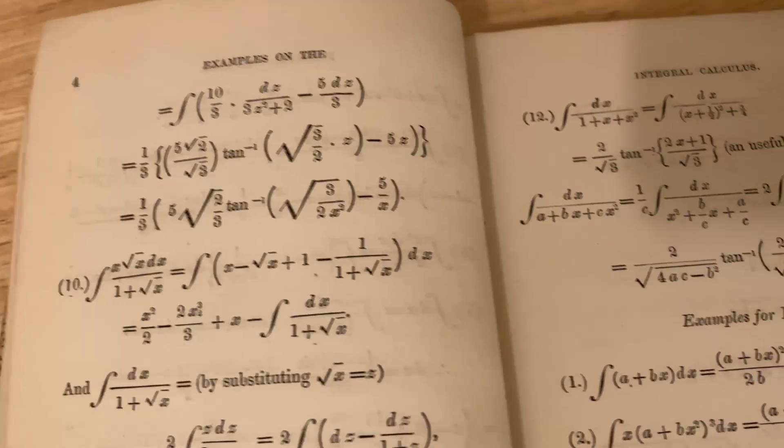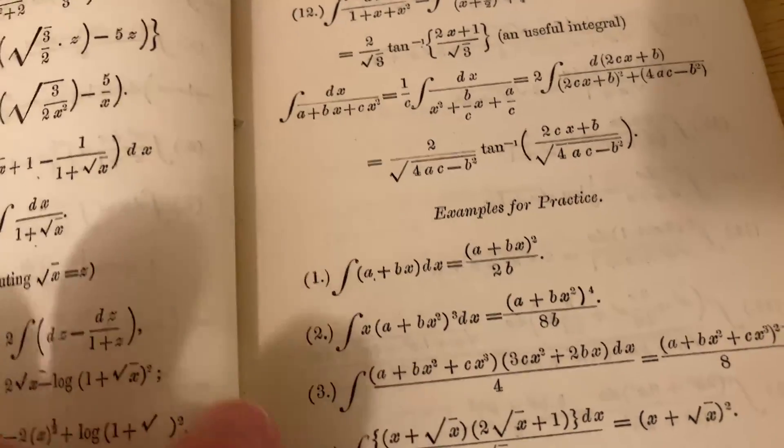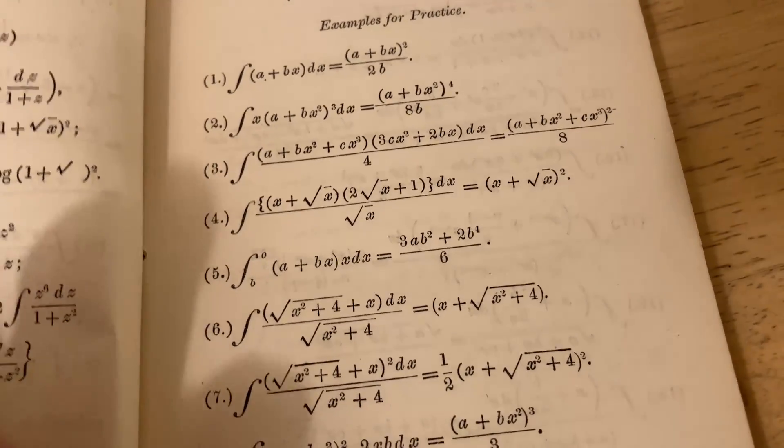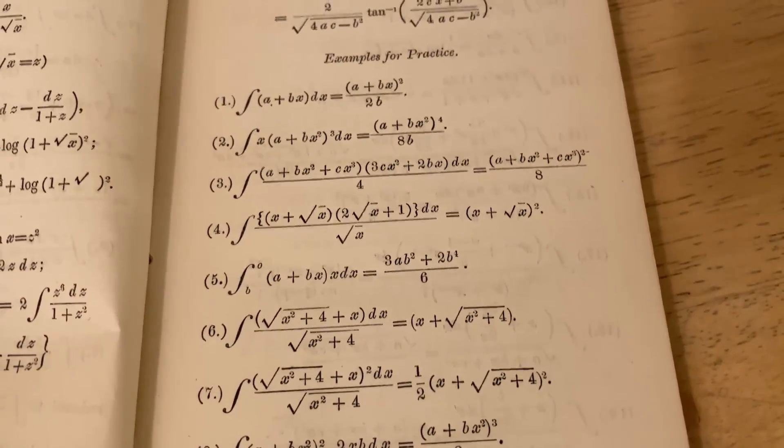After working out several examples, he gives extra examples for practice. However, here he does not show the steps — he just gives the answer. And again, notice that the constant of integration is omitted on every single problem.